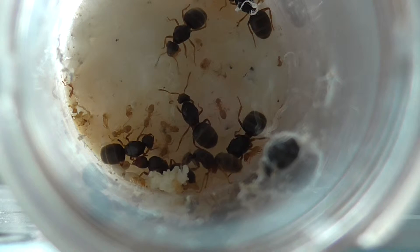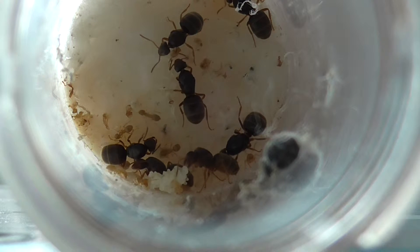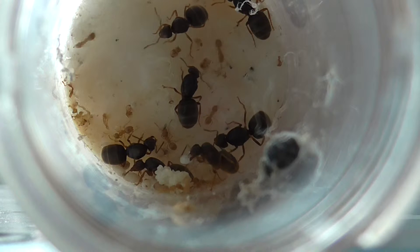You can see it definitely is the Lasius flavus colony. They are in a test tube setup. When the rest of the pupae hatch, I will move them into a formicarium, which I'll show you about.